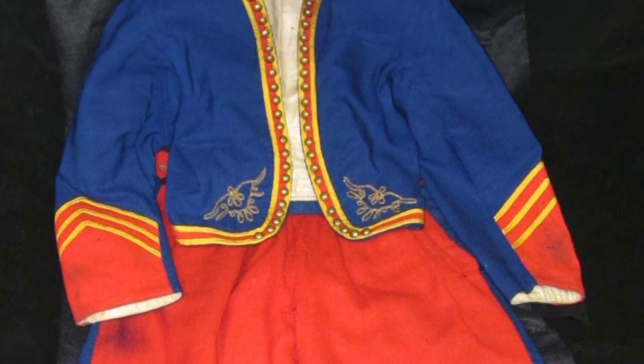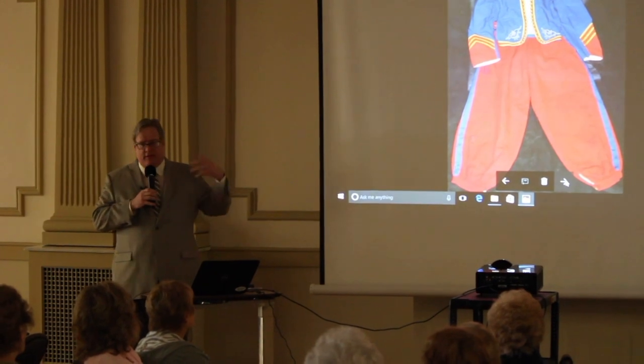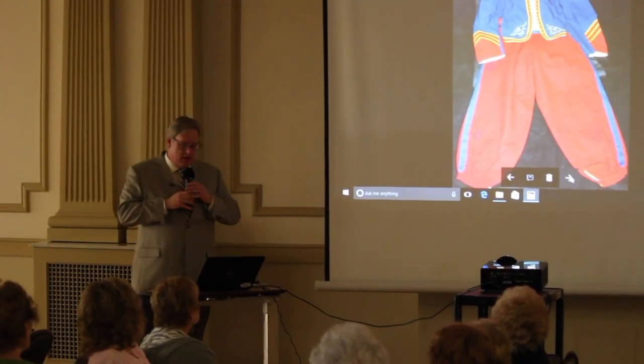We have this in our collection, and as you can see it's very colorful. It's just great to have this and to exhibit it alongside the photograph where the boy is actually wearing the uniform.